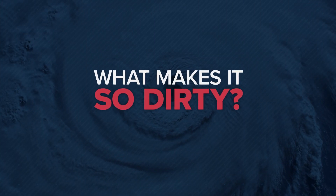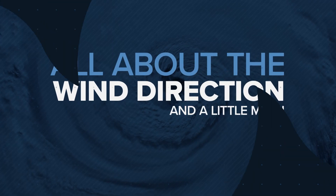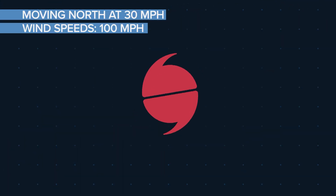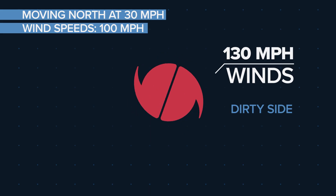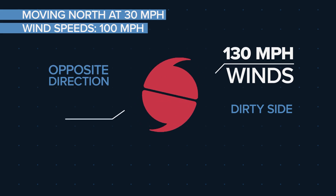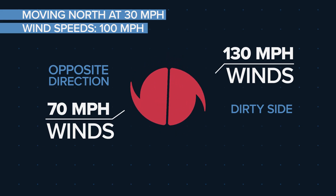So what makes it so dirty? It's all about the wind direction, and of course, a little math. For example, if a storm is moving north at 30 mph and has wind speeds of 100 mph, then the storm will produce winds of 130 mph on the right, or dirty side, while on the left side, winds are moving in the opposite direction of the storm's forward movement, so they'll be slower at 70 mph.